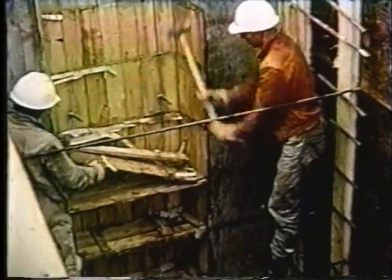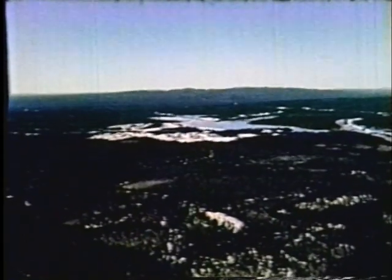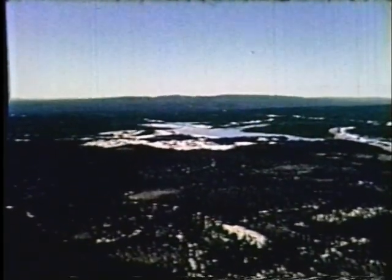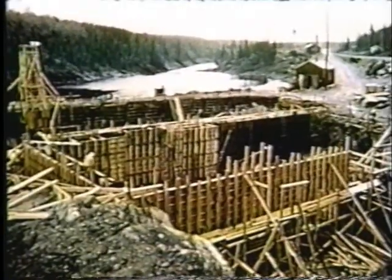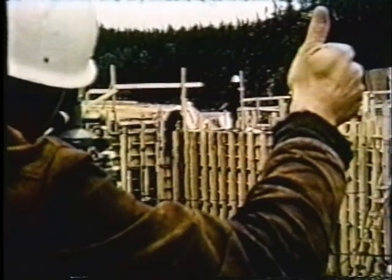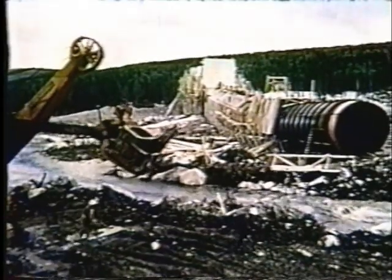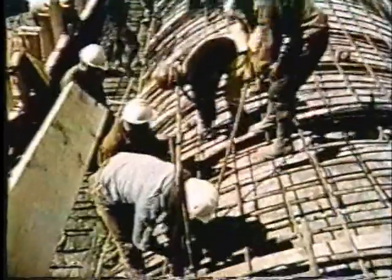Des ouvriers procèdent à l'enlèvement des coffrages d'une partie du barrage. Environ à mi-chemin entre le barrage-réservoir et la centrale se trouve la digue intermédiaire de régulation. Au-delà du site des barrages se trouve l'emplacement de la future centrale, qui produira toute l'électricité nécessaire à alimenter le concentrateur, la mine de Lac Janine ainsi que la ville de Gagnon. Pour produire toute cette électricité, on devra faire passer le cours de la rivière d'un côté de la montagne à l'autre au moyen d'une digue de dérivation.